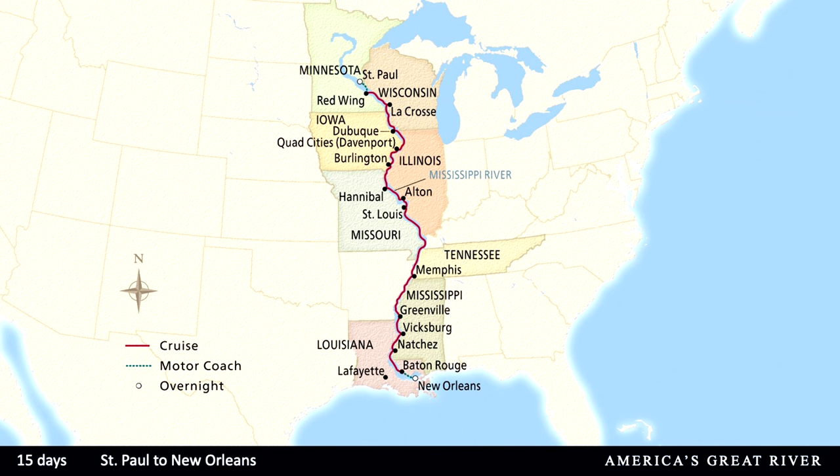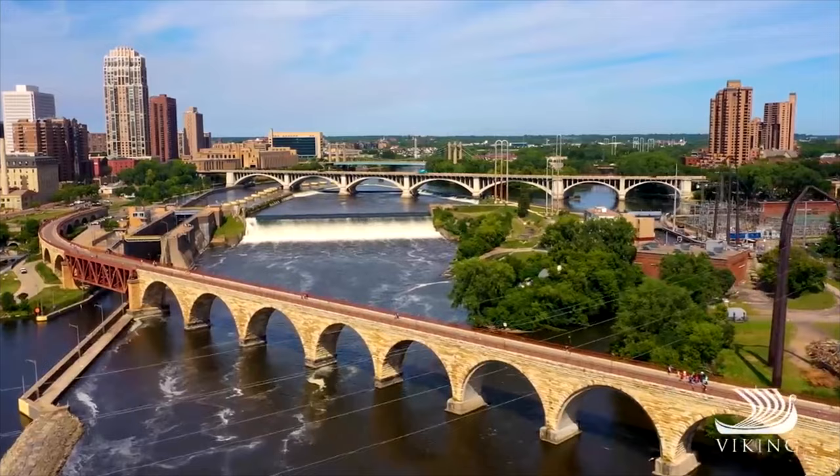This itinerary is also offered in the reverse direction, so your travel advisor may give you the option to head from New Orleans up to St. Paul. For today's presentation I'll be covering the direction from St. Paul to New Orleans. You'll visit seven states along the way: Minnesota, Wisconsin, Iowa, Missouri, Tennessee, Mississippi, and finally Louisiana.